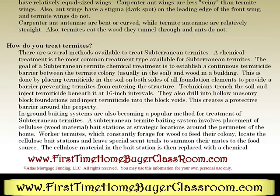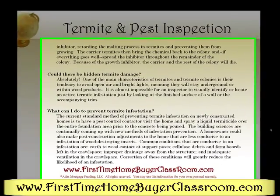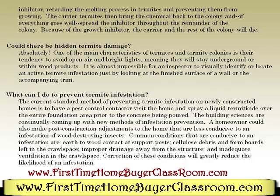Ground baiting systems are also becoming a more popular method for treatment of subterranean termites. A subterranean termite baiting system involves placement of cellulose wood material bait stations at strategic locations around the perimeter of the home. Worker termites, which consistently forage for wood to feed their colony, locate the cellulose bait stations and leave special scent trails to summon their mates to the food source. The cellulose material at the bait station is then replaced with a chemical inhibitor, retarding the molting process in termites and preventing them from growing. The carrier termites bring the chemical back to the colony and, if everything goes well, spread the inhibitor throughout the remainder of the colony. Because of the growth inhibitor, the carrier and the rest of the colony will die.